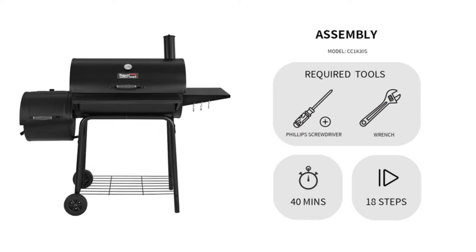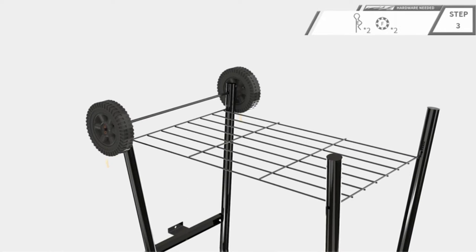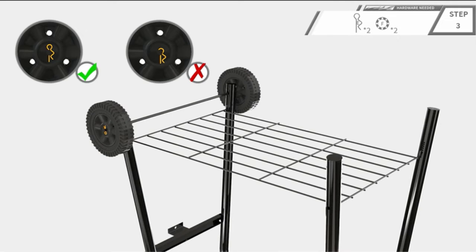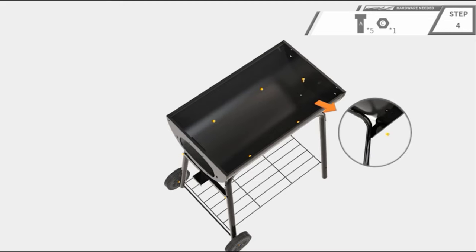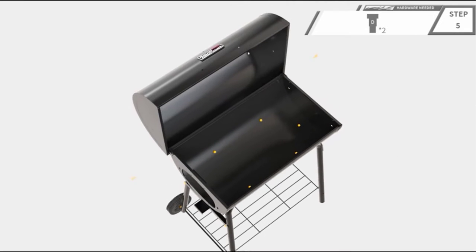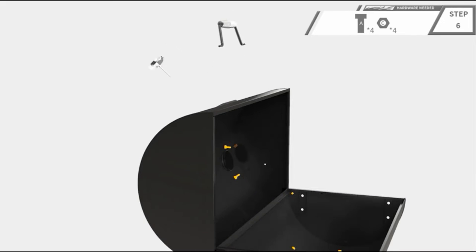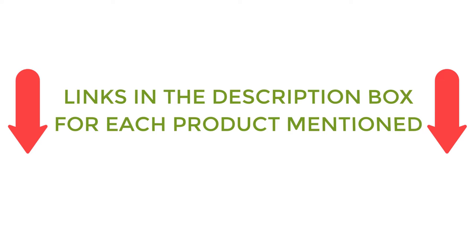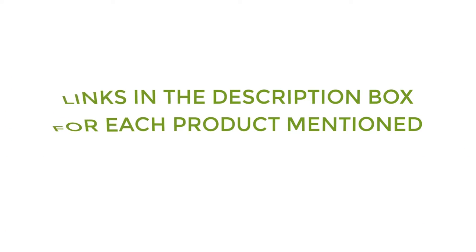Before choosing any charcoal smoker, be sure that you have considered the following key factors: cooking capacity, fuel efficiency, and build quality. There are many products available to choose from, each with different characteristics, benefits, and prices. To help you make an informed decision, I did quality research, read tons of reviews, and compiled a list of the best charcoal smokers from reputable brands. After much research, I found these products very helpful. If you want to know about the price and other information, be sure to check my description. So without any further delay, let's jump into the video.